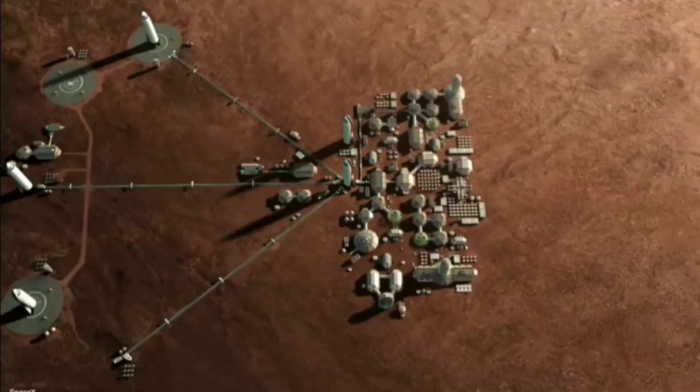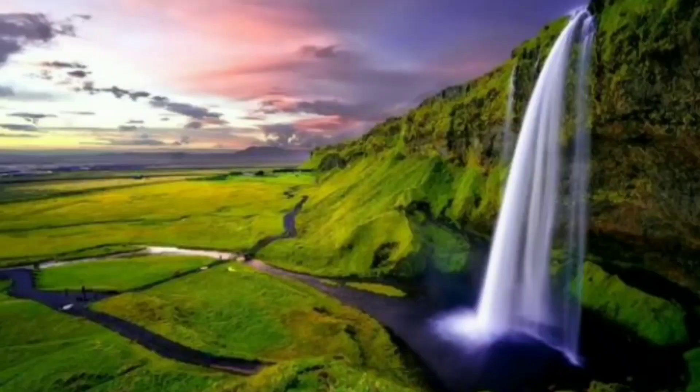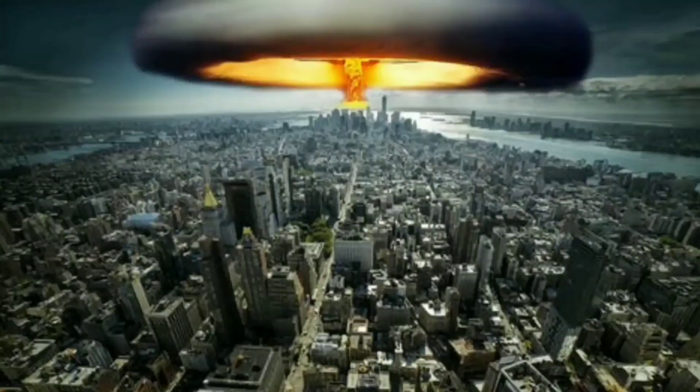Some people have raised the question: why do we need to explore other planets instead of making Earth a better place to live? Elon Musk's answer is that just as an asteroid destroyed the dinosaurs, similar incidents could happen again — and we need another planet to ensure the continuation of human existence. So let's wait and see what the future holds for us.